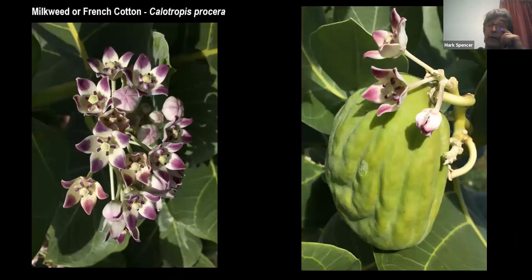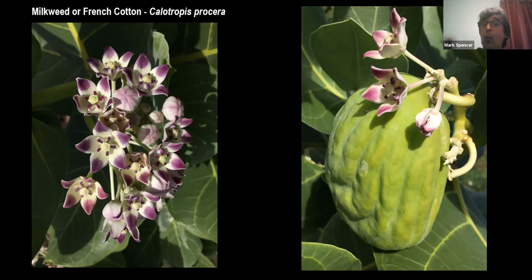Moving away from grey Britain: before Covid, Mark was lecturing on a Caribbean cruise ship — luckily disembarking about a week and a half before the ship was hit by Covid. He shows a Caribbean milkweed — a relative of Stapelia, introduced from the Old World but now widespread in coastal areas of several Caribbean islands.